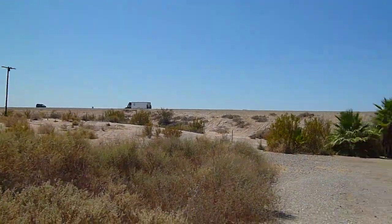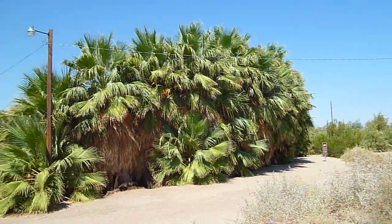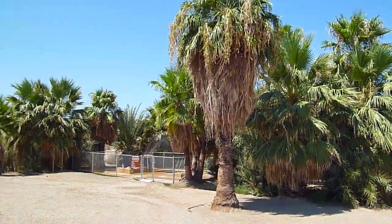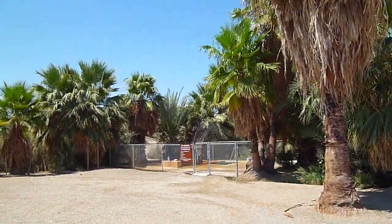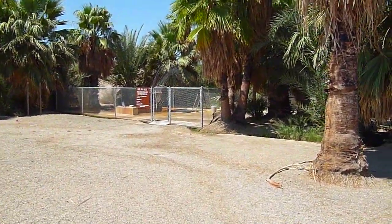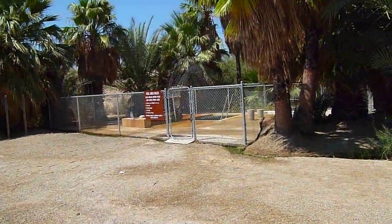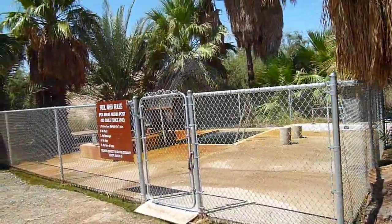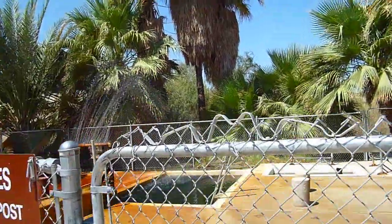And you'll see this little clump of palm trees. This is the Highline Hotwell and hot pool, just open and free for everyone to use. Usually this is populated in the winter by Canadian snowbirds that come down, but it's the middle of summer now, so they're all back home in Canada.